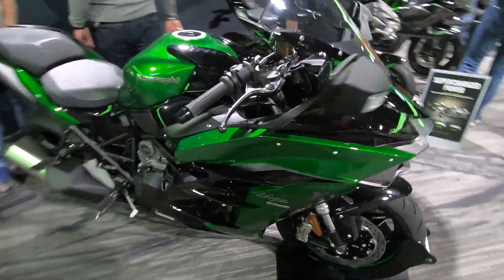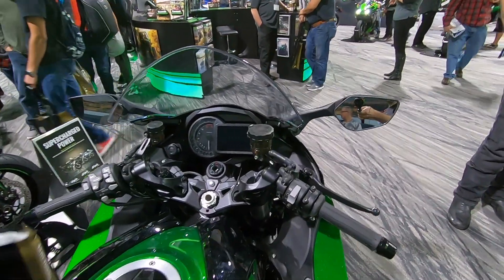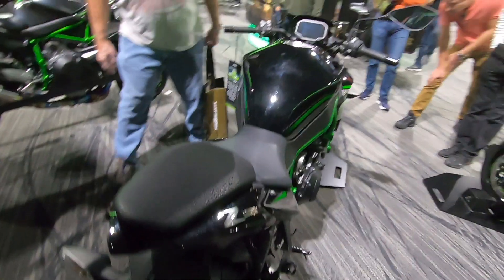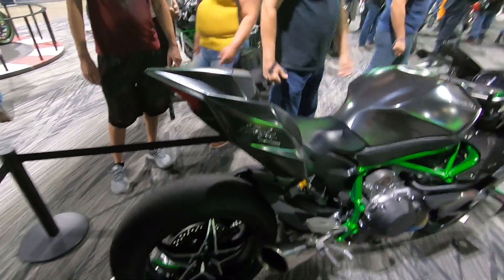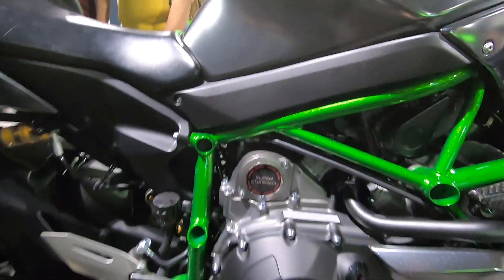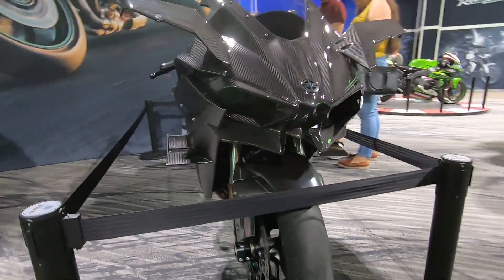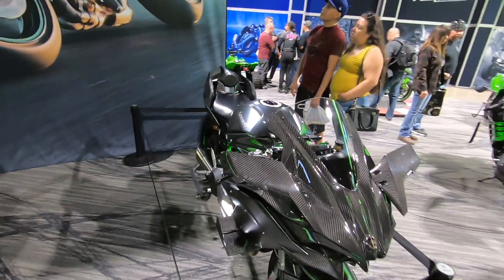The H2SX — that's kind of what I would call a Ninja in green. It's wider than on top. And let's take a look at something I'm never going to be able to afford: the H2R. It looks like an airplane.